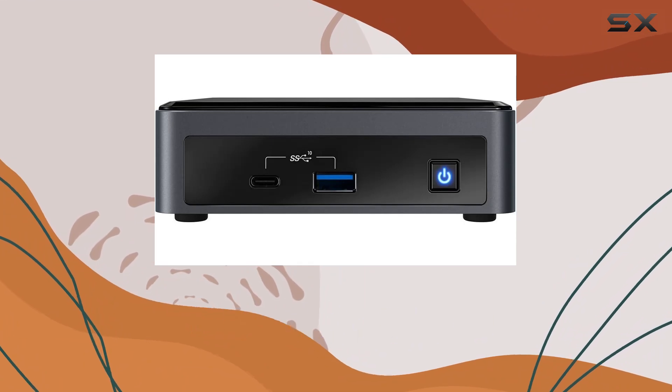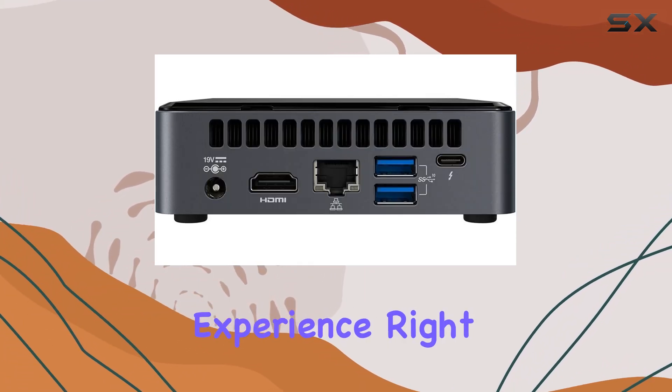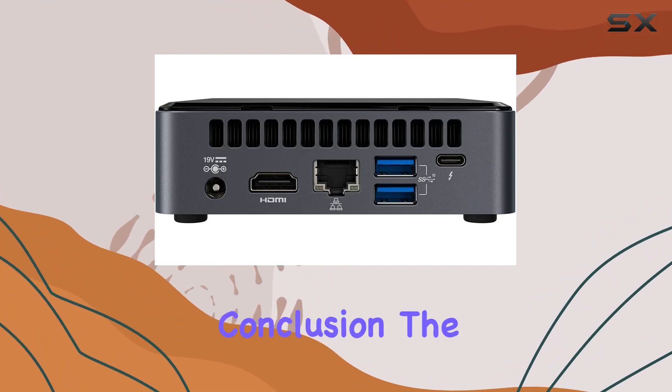In terms of usability, the NUC 10 comes pre-installed with Windows 10 Pro, offering a familiar and user-friendly experience right out of the box. And with a 1-year manufacturer warranty from Michael Electronics 2, you can purchase with confidence.